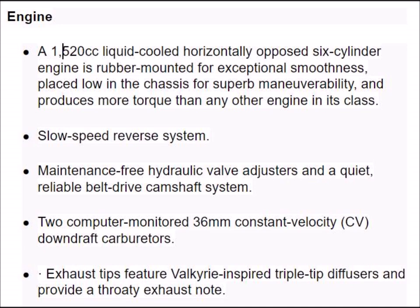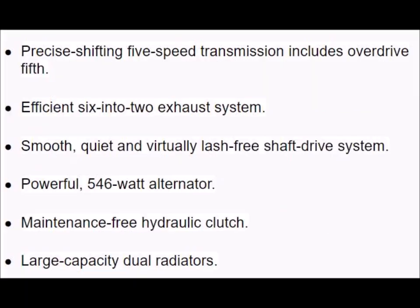Exhaust tips feature Valkyrie-inspired triple-tipped diffusers and provide a throaty exhaust note. Precise shifting five-speed transmission includes overdrive fifth, and an efficient six-into-two exhaust system. Smooth, quiet, and virtually lash-free shaft drive system. A powerful 564-watt alternator. A maintenance-free hydraulic clutch. Large-capacity dual radiators.